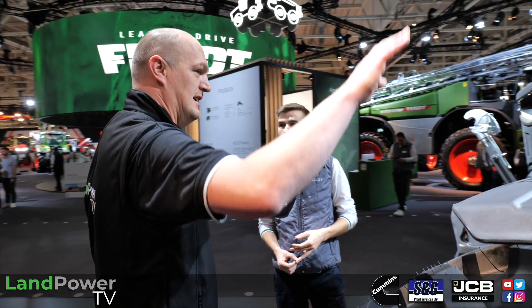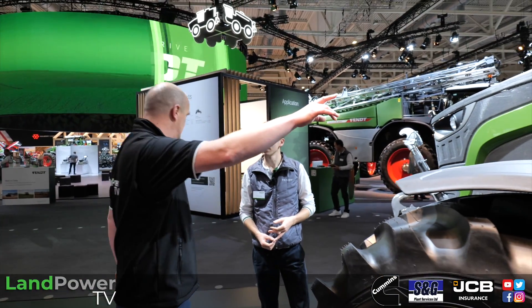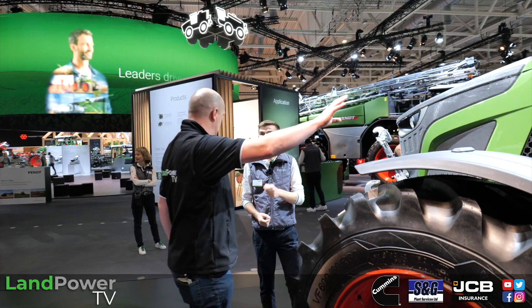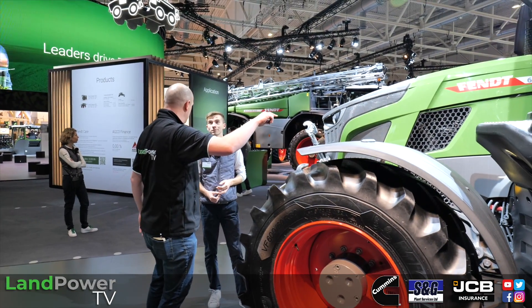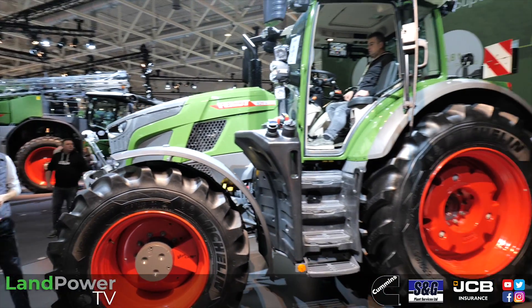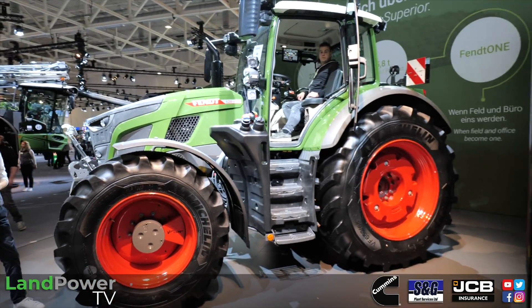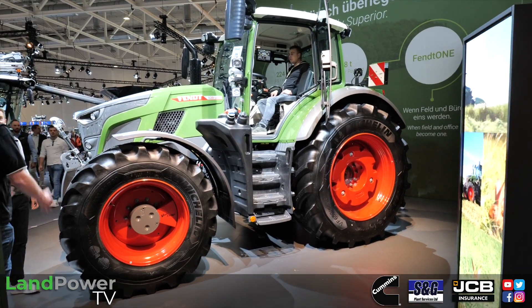The flagship 620 model here is rated at 209 horsepower, and with Dynamic Performance that goes up to 224 horsepower. It's quite a punch for its size. Fendt has always had a high power-to-weight ratio — that's kind of what you're famous for. Exactly, because you can always add weight but you can't take it off.